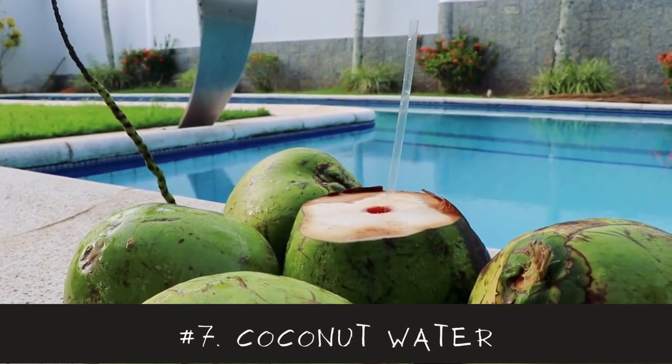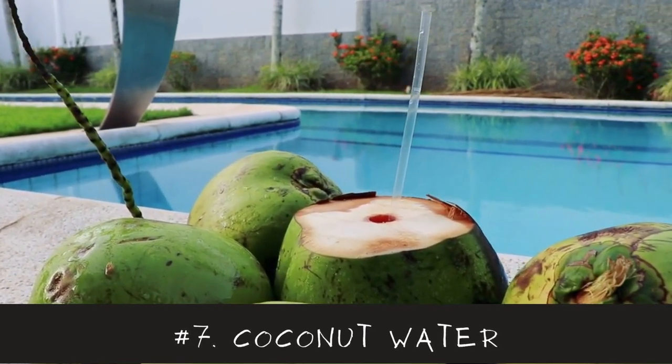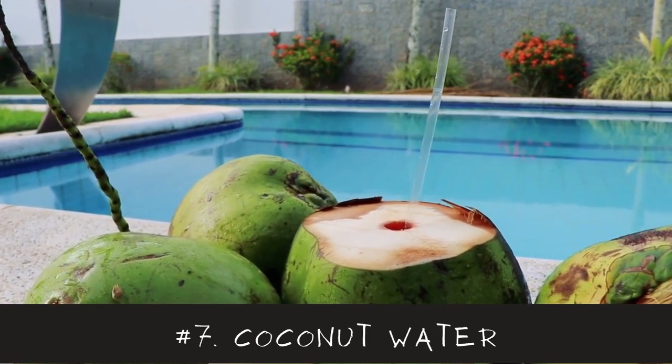Number 7 is Coconut Water. It is a natural source of electrolytes such as potassium, sodium, and magnesium, which are crucial for keeping the body hydrated and promoting lactation.